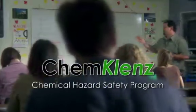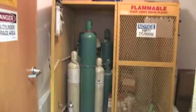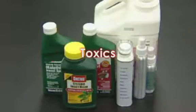ChemCleanse protects students, faculty, staff, and property from chemical hazards. ChemCleanse provides immediate spill response capabilities for your liquid and vapor chemical hazards. ChemCleanse has broad chemical efficacy and works on acids, caustics, toxics, and solvents.